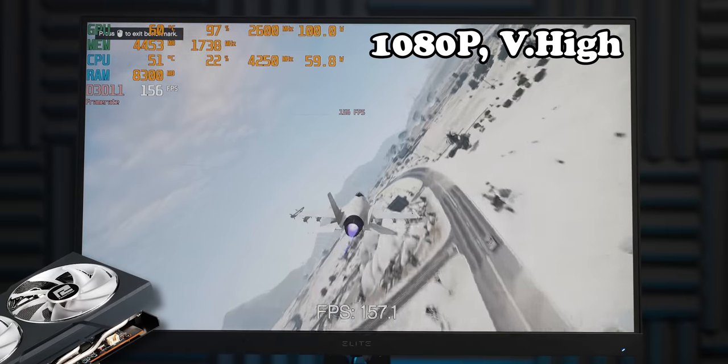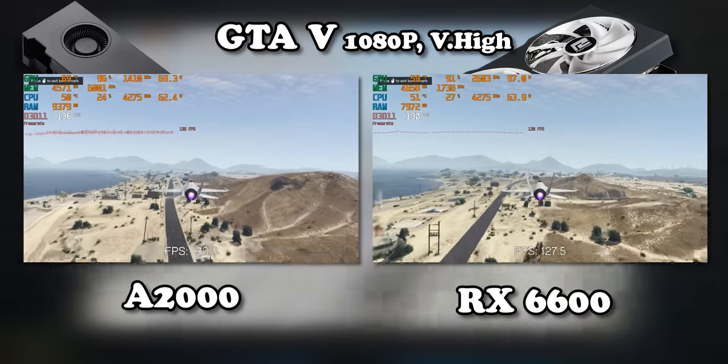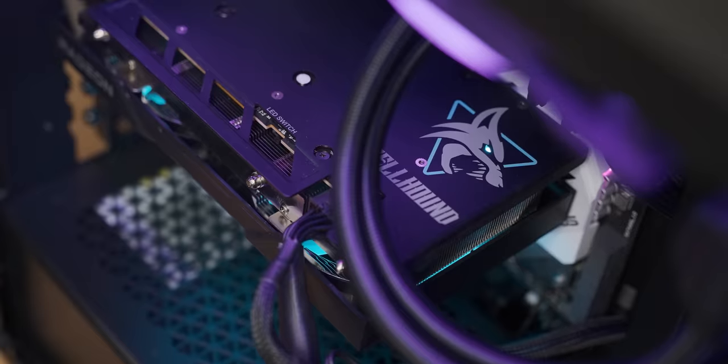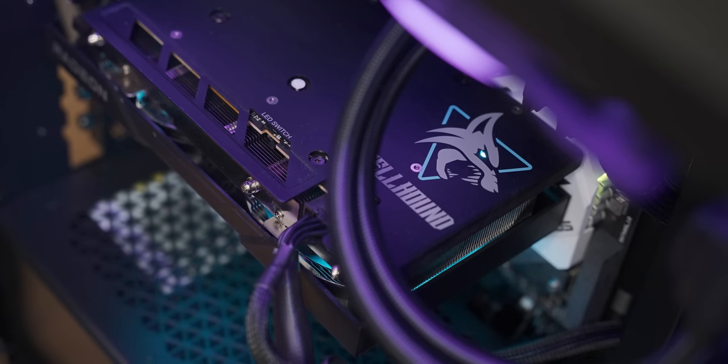After doing the GTA 5 benchmarks, two things became clear. First off, we still had a video. And two, game optimization is extremely important to the results we get. Having said that, let's start tweaking the RX 6600 to see how efficient we can get it.